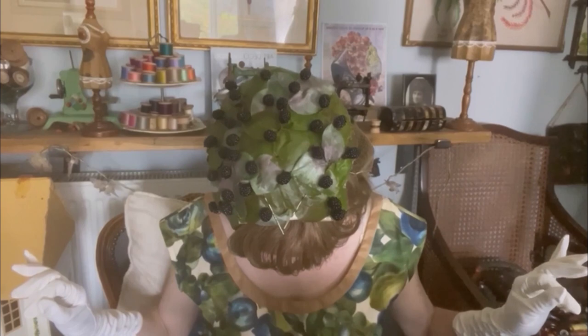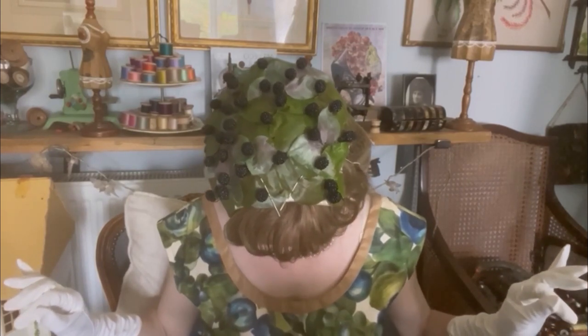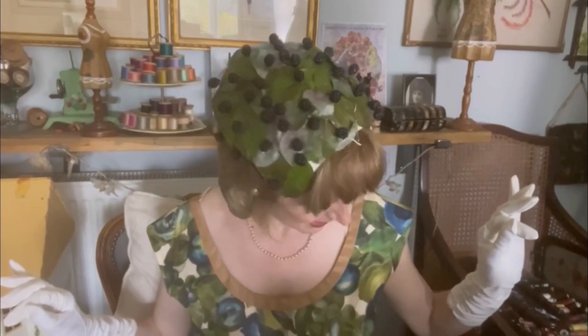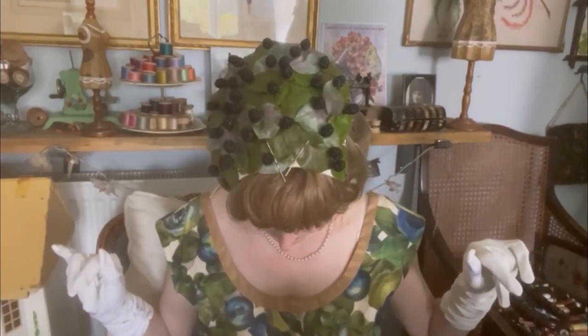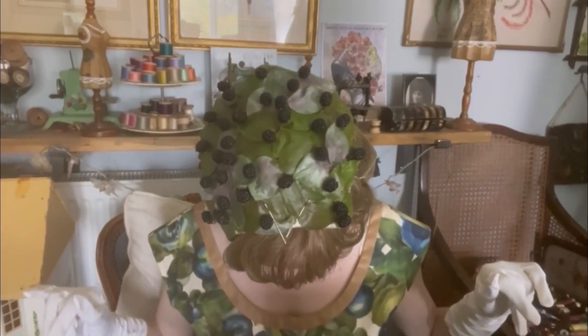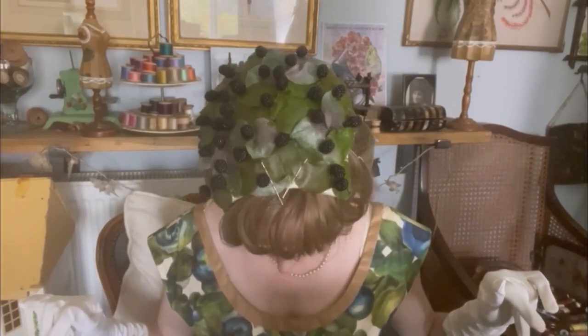I'll show you the hat - you can see it's shaped, and it's made up of blackberry leaves and little black glass beads formed into blackberries. You'll see more of this hat later on.